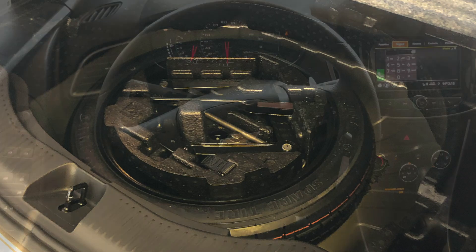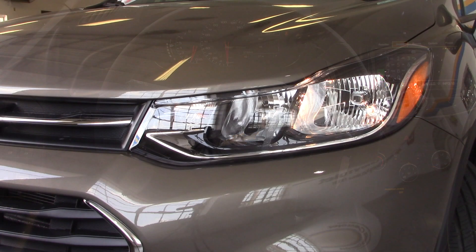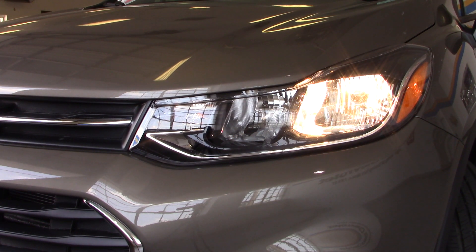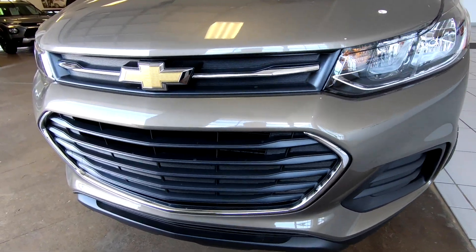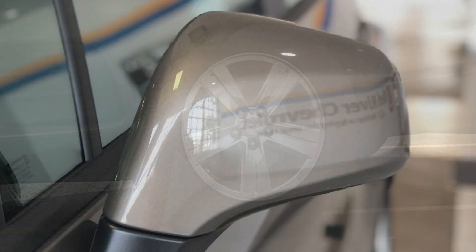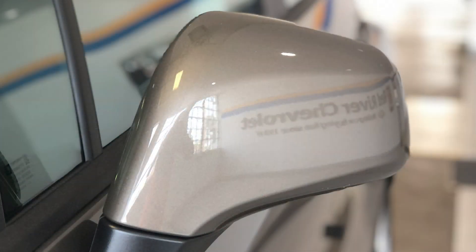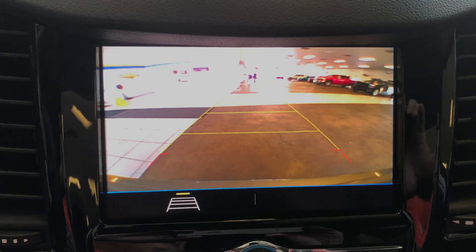The model in today's Vehicle Visionary video is the LS all-wheel drive model. The exterior features halogen headlamps, daytime running lamps, and 16-inch aluminum wheels. Safety features include StabiliTrak stability control with traction control, 10 standard airbags, and a rear vision camera.